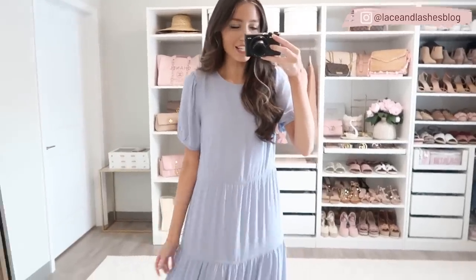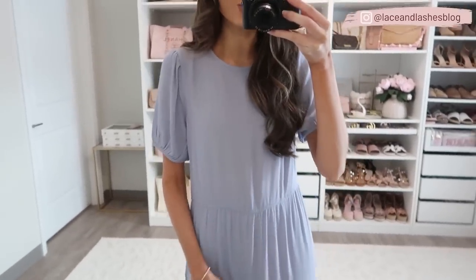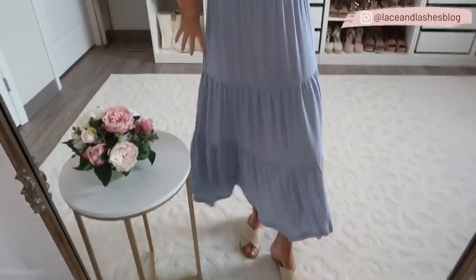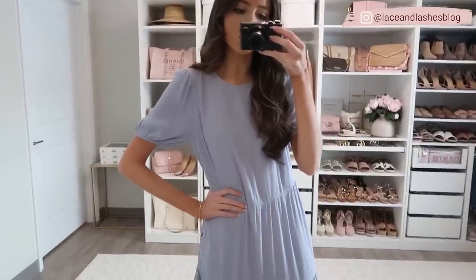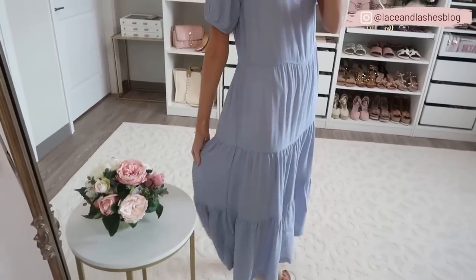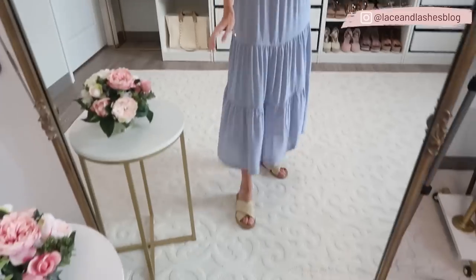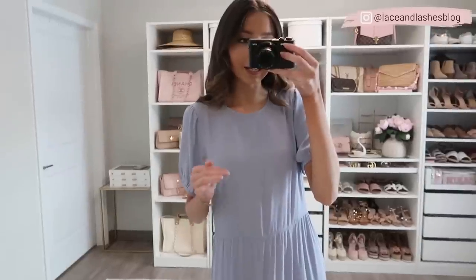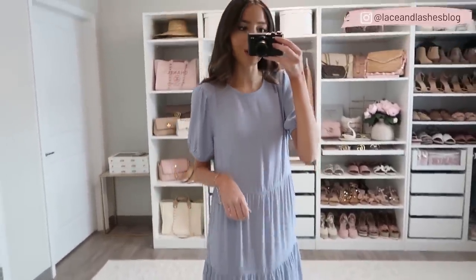How gorgeous is this next maxi dress! I love this pastel blue color — the movement is absolutely stunning. I paired it with the same straw slides. You could also belt it, throw a denim jacket over it, add a cute headband, and carry a neutral purse or straw bag. I love the tiered detailing at the bottom — it looks so pretty. I'm five-seven and this is where it hits on me. Pretty true to size; if you're in between you could try sizing down one.